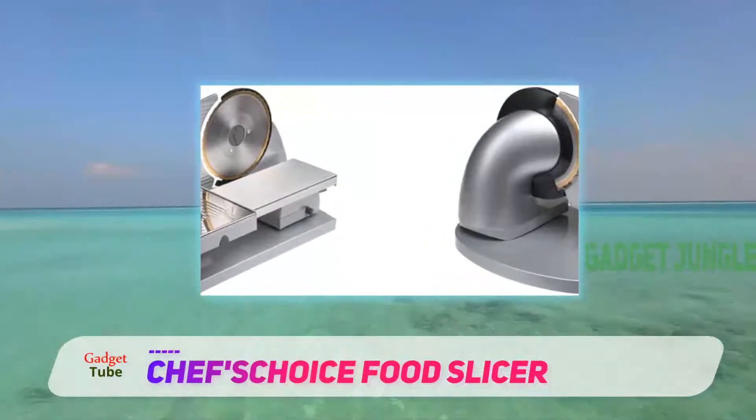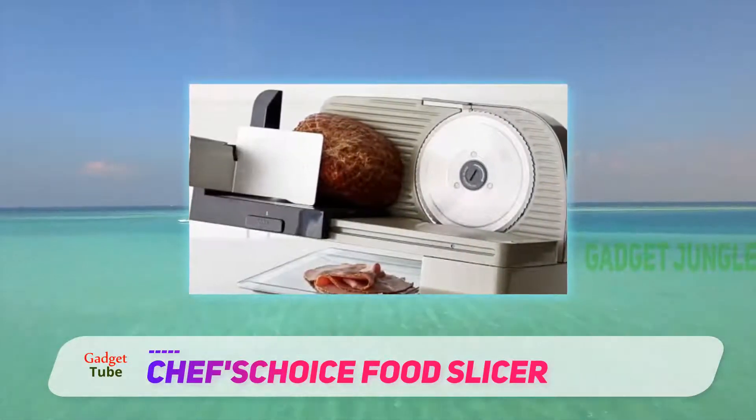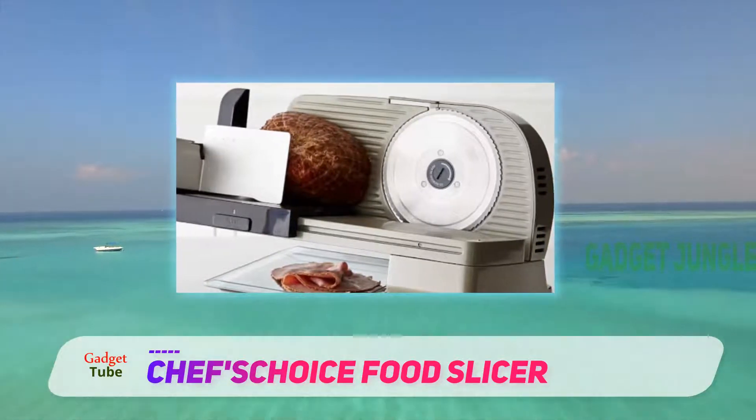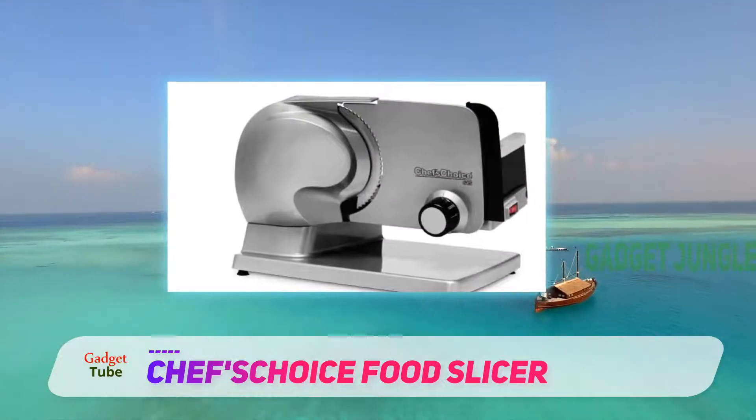Other interesting features are its child-proof safety switch and the included collection tray to gather sliced pieces. Being the costliest slicer here, the price is something you may need to think about. Its motor is also just 100 watts.